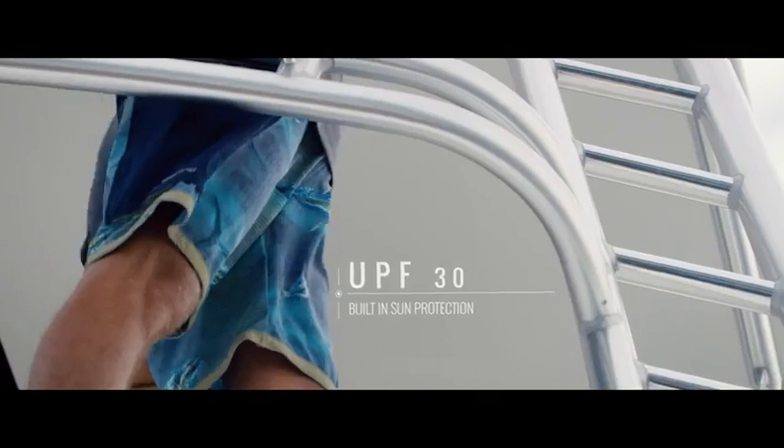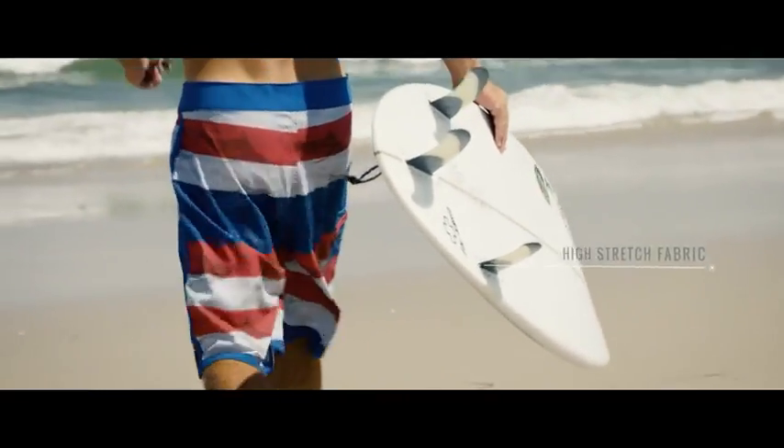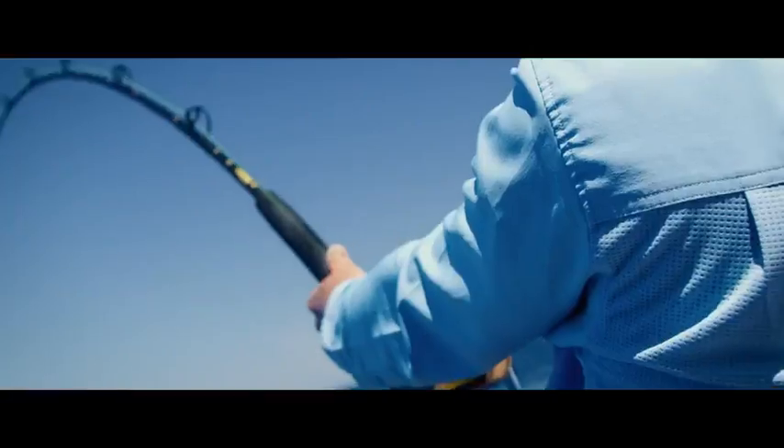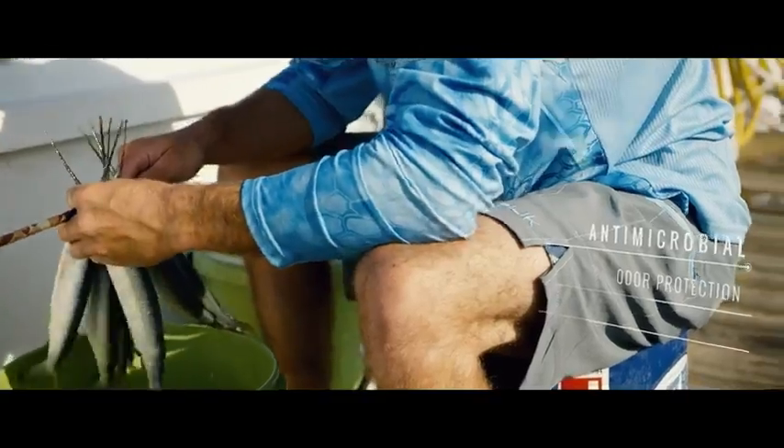UPF 30 protection built right into the high-stretch performance fabric, laser perforation to enhance the quick-dry and breathability, antimicrobial odor protection, and stain release.